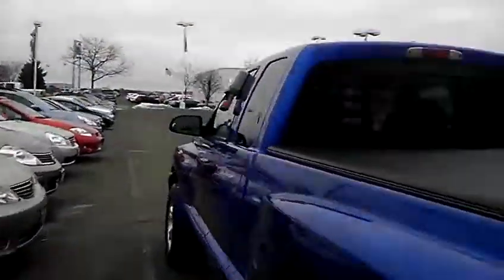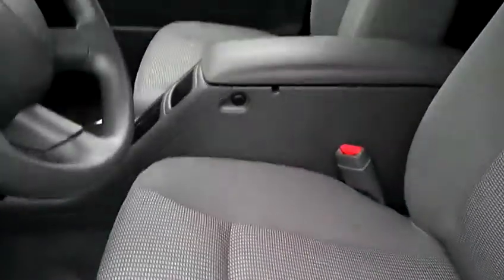Let's take a look at the interior for you. Again, very clean. Looks like you've got a power driver's seat, power windows and door locks. Cruise control. Super clean.